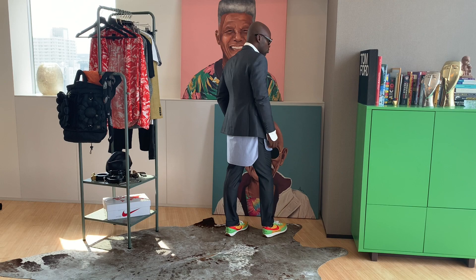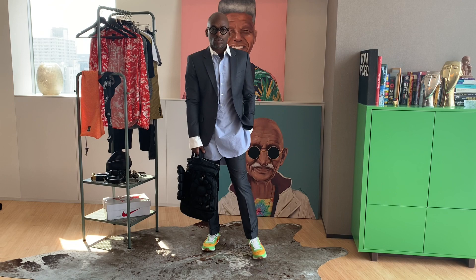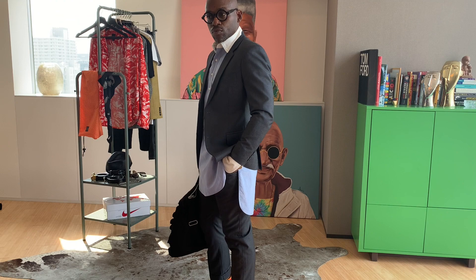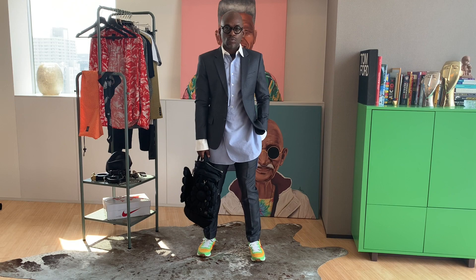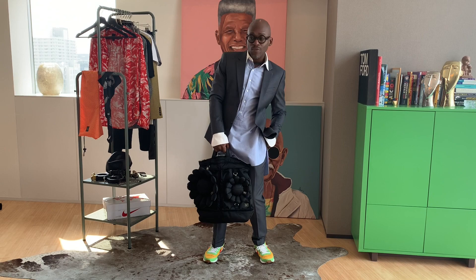I wanted to stick with the same shirt but play with proportion, so I layered a charcoal gray suit from my own collection. I love the juxtaposition of the jacket and the shirt — it brings a modern sensibility and a sense of youth and fun to a normal suit look. I paired it with a limited-edition Murakami x Porter bag, which is a great brand. It really looks young and fun.